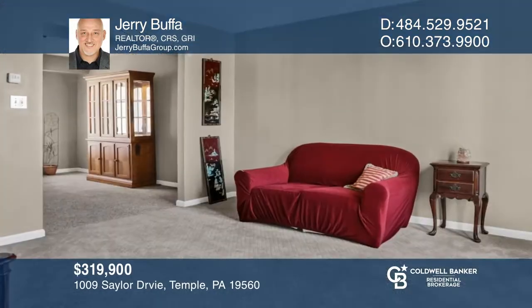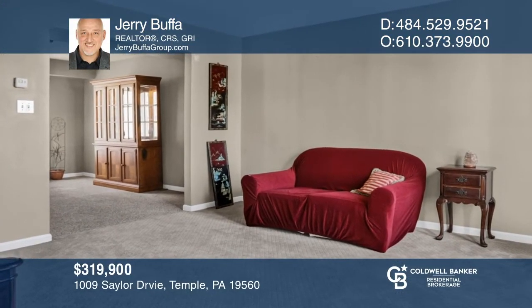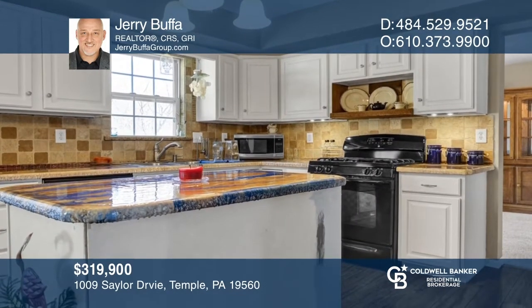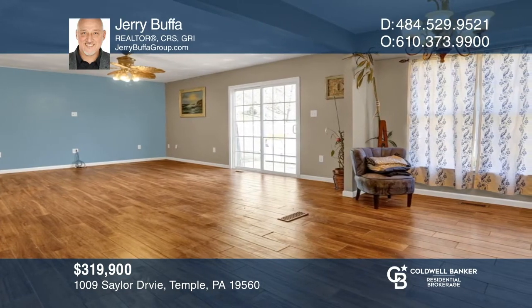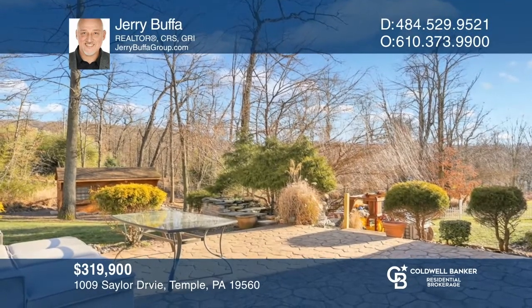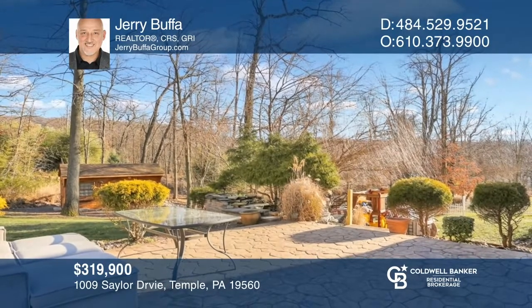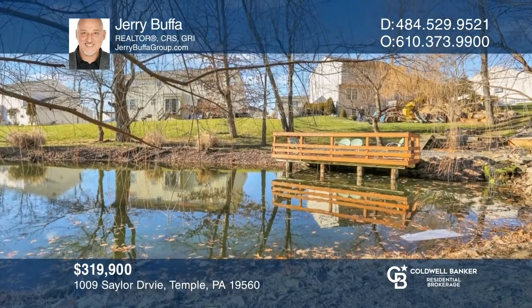This welcoming home is nestled in the family-friendly community of Sailor Farm Estates. It features a bright formal living room, adjoining dining room, a large kitchen, and a spacious family room. The serene backyard boasts a stamped concrete patio, built-in fish pond, and a larger koi pond with a deck in the lower yard. Check it out today with Jerry Buffa.